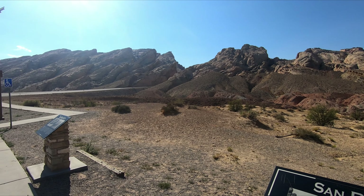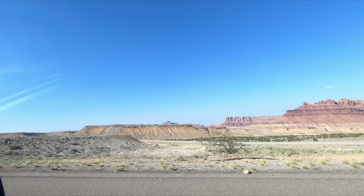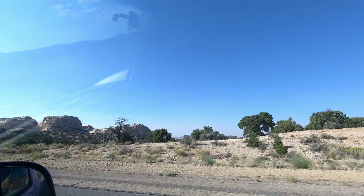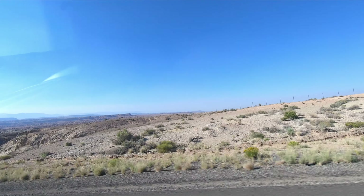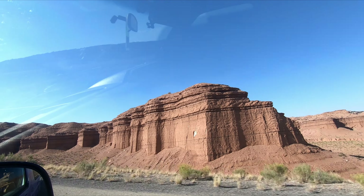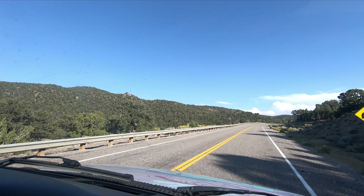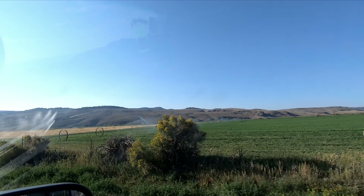San Rafael Reef is 30 miles of mountainous reef — a great road. It was a huge stretch for us in the rental van. Thankfully we didn't have any major issues. The road passes through changes in terrain — desert, then forest sections, and farms with irrigation and lots of greenery.